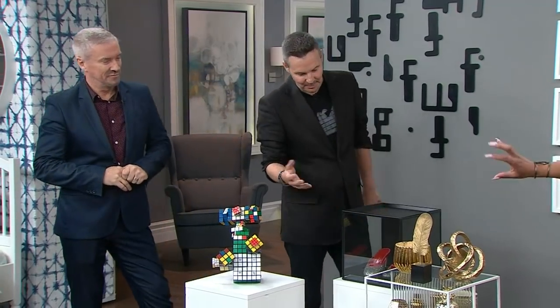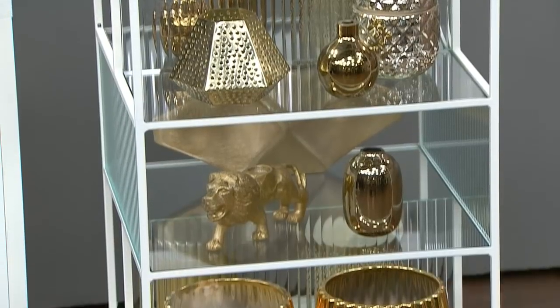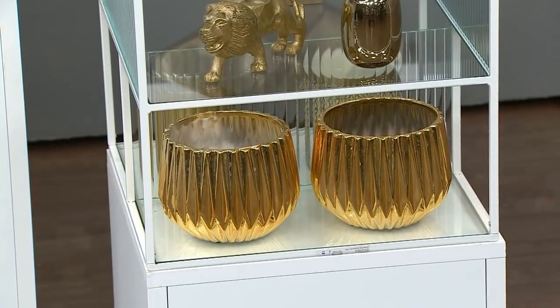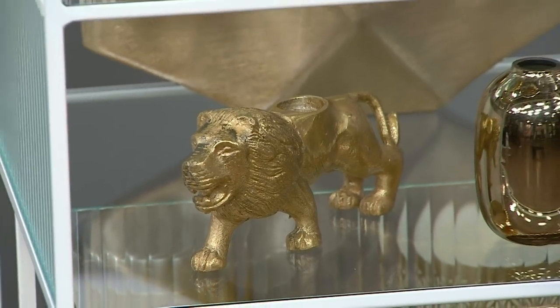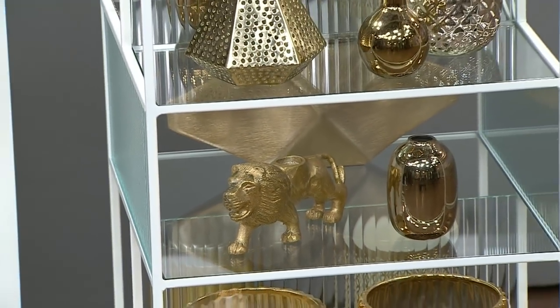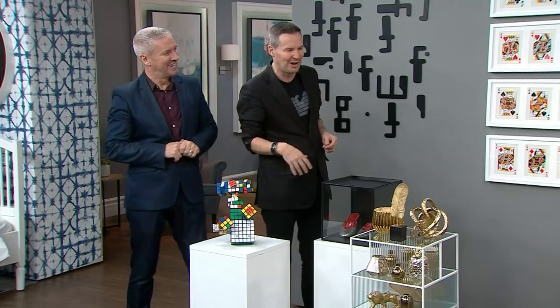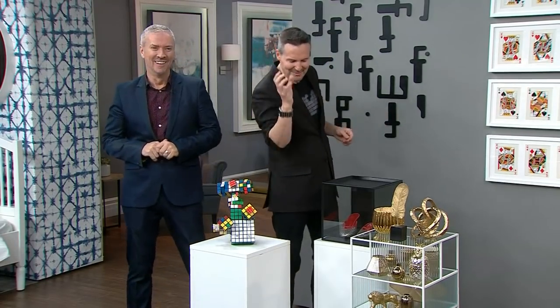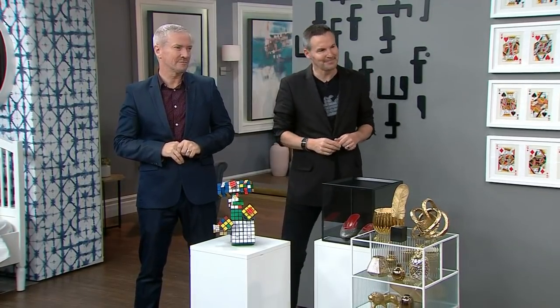You've grouped these together, put them in a beautiful case, and this becomes art — four floors of fabulousness. What's really good about that is if you color things together — everything's in a gold color here — it tells a single story. It's all really good, imaginative, and creative.